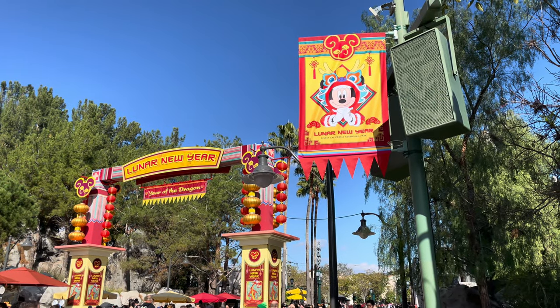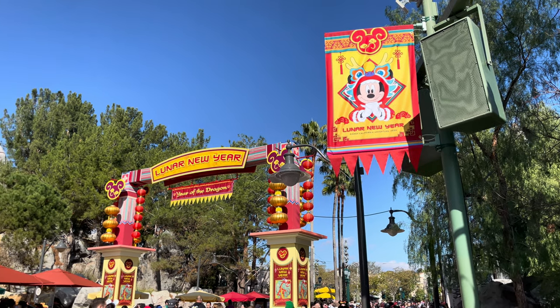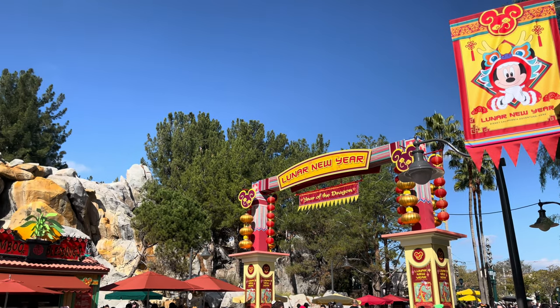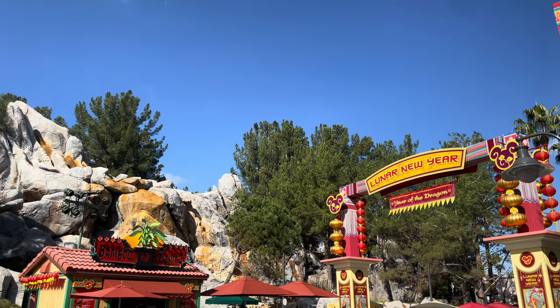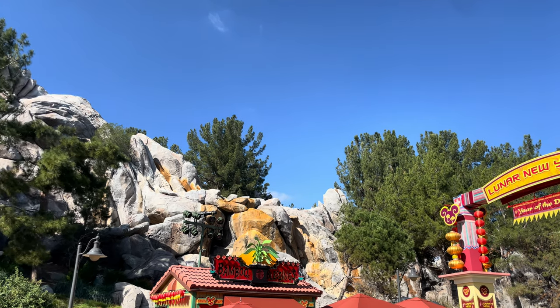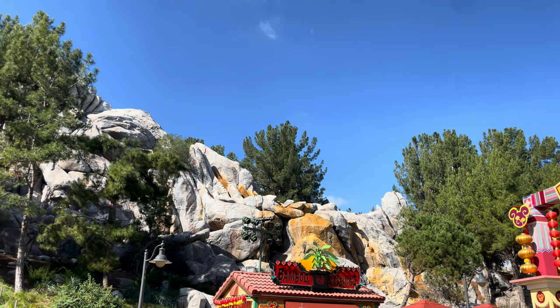We're going to take off here for the day. Hope you all enjoyed the video as we tried out some of the food and went through a full sip and savor pass. Now we are going to be back later this month, so we hope you check out other videos as we do more fun stuff for the Lunar New Year. Thanks again — don't forget to like and subscribe and we'll see you next time. Take care.